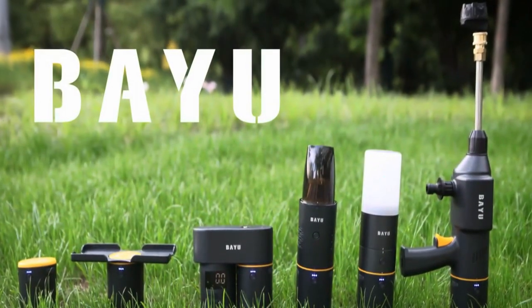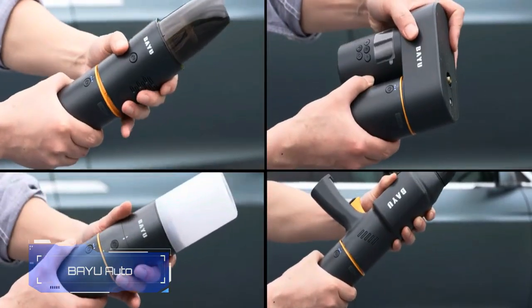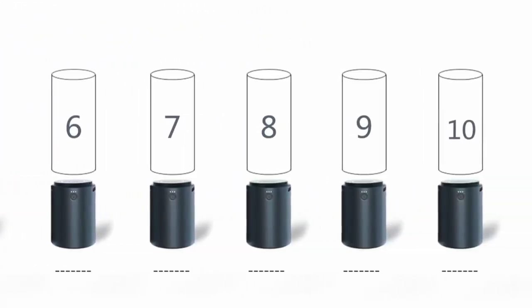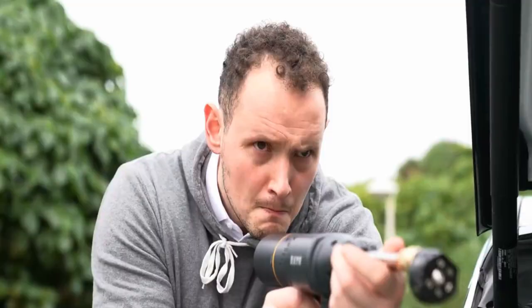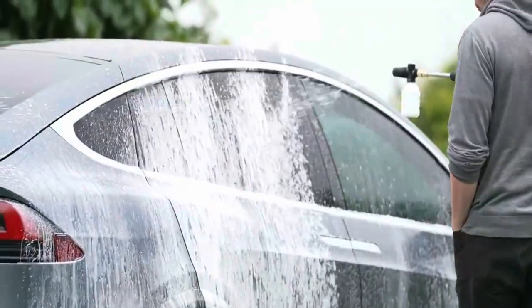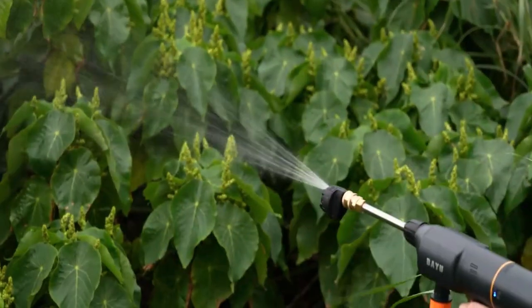Imagine making your daily car care super simple with just one kit. Right now, this kit has six tools, but the makers are planning to add 14 more tools later on. First up — the car washer. This handy tool has six jet options and can shoot water with a lot of power, up to 13.5 atmospheres. It works for 40 minutes on one charge, and you can even use it to water your plants or lawn.